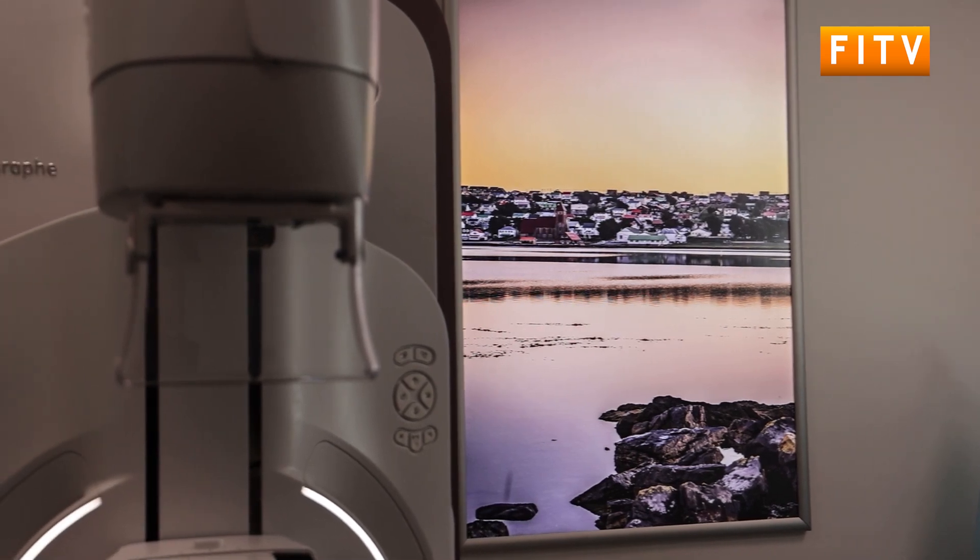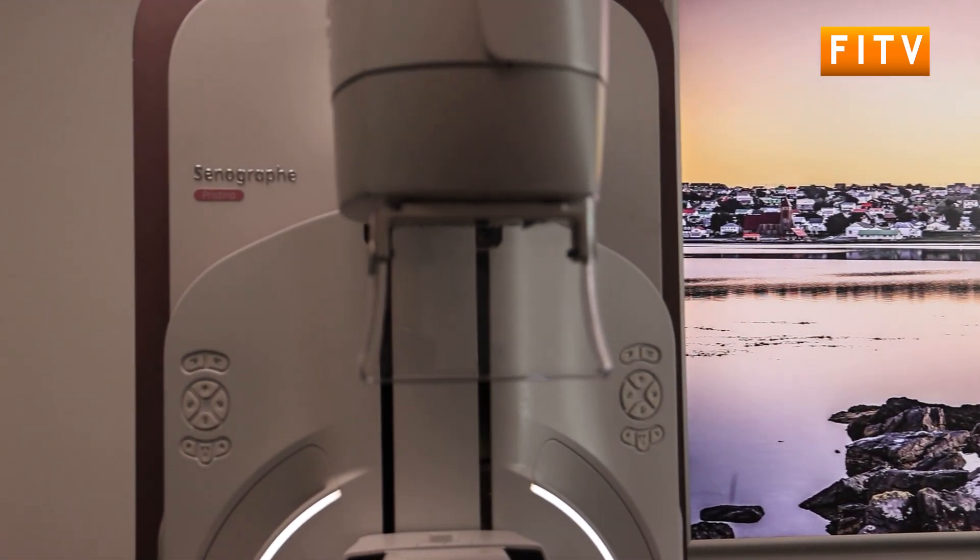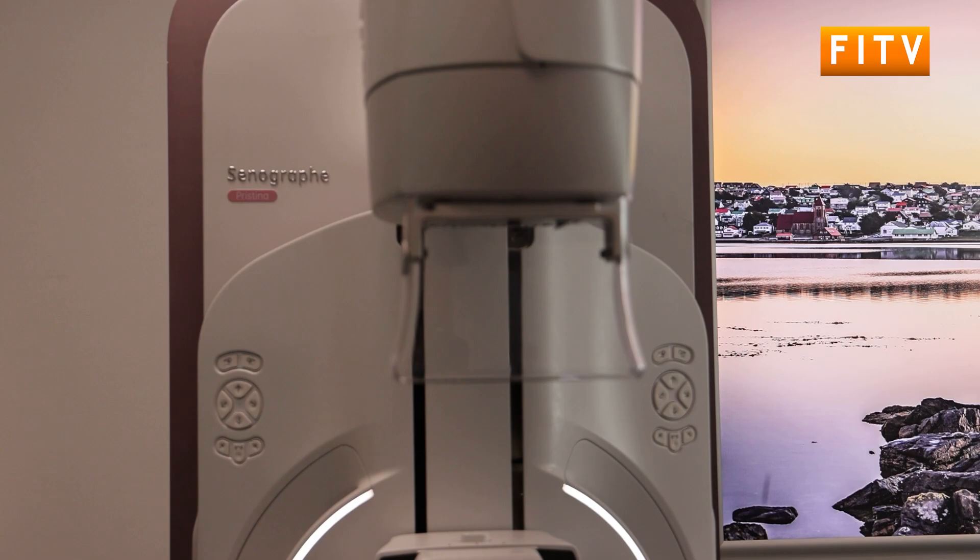It must be quite anxiety-inducing to know that a lump has been found and then potentially have to wait to go away to have that mammogram and then wait for the results. And it's expensive. You often don't have your support network, so I think if we can do as much as we can in the islands, it's a huge benefit to ladies.